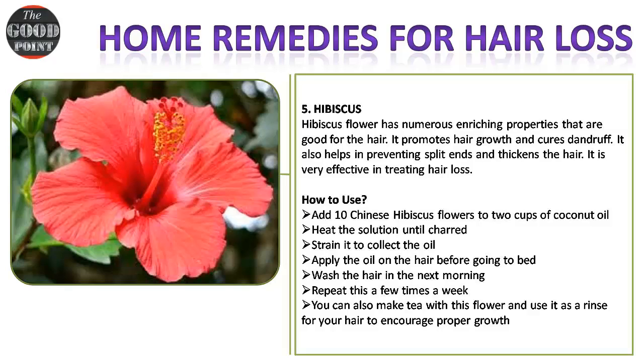Remedy five — hibiscus: hibiscus flower has numerous enriching properties that are good for the hair. It promotes hair growth and cures dandruff. It also helps in preventing split ends and thickens the hair, making it very effective in treating hair loss.